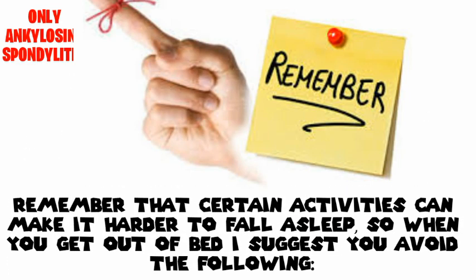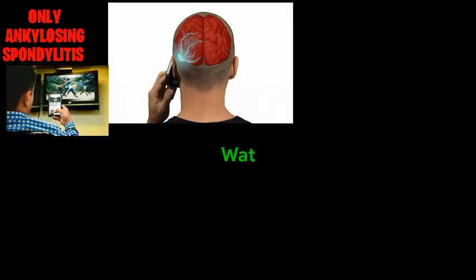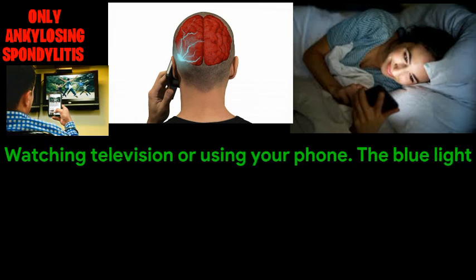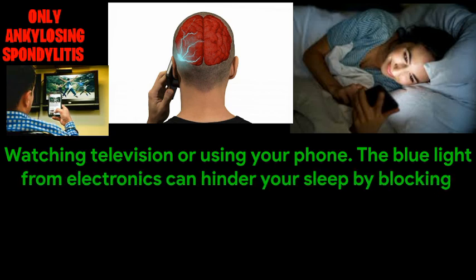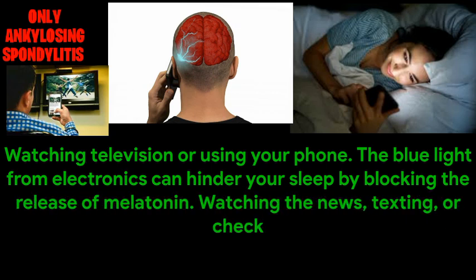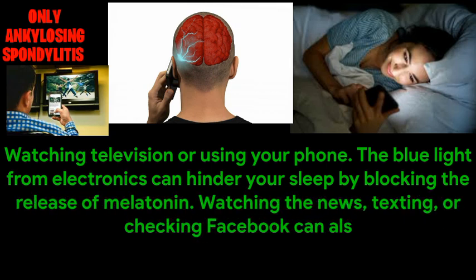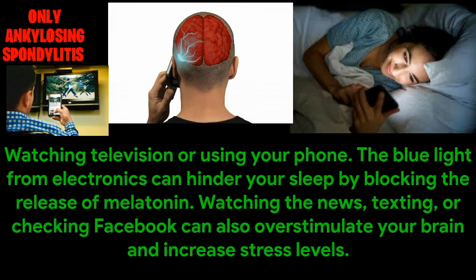Remember that certain activities can make it harder to fall asleep. So when you get out of bed, avoid the following: Watching television or using your phone — the blue light from electronics can hinder your sleep by blocking the release of melatonin. Watching the news, texting, or checking Facebook can also stimulate your brain and increase stress levels.